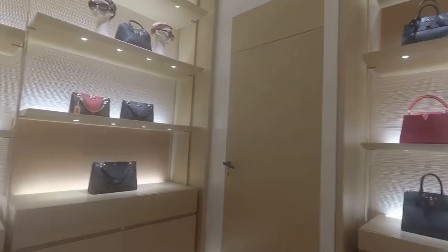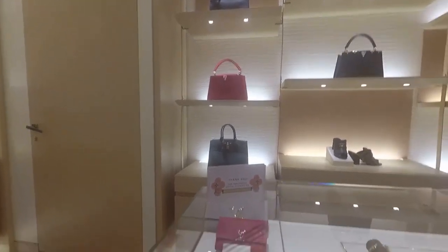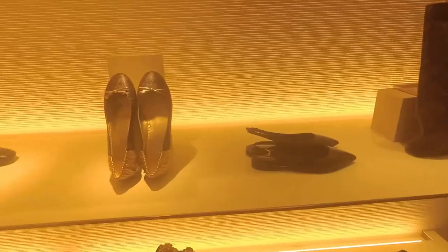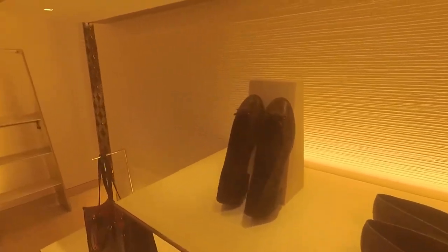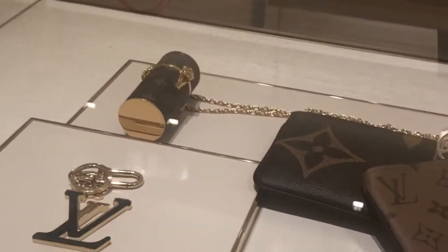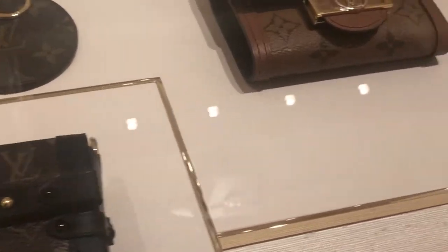Inside the store you will find the beautiful and stylish collections of Louis Vuitton from all categories — men's and women's fashion. It's just so nice to be here and so tempting just to buy everything.